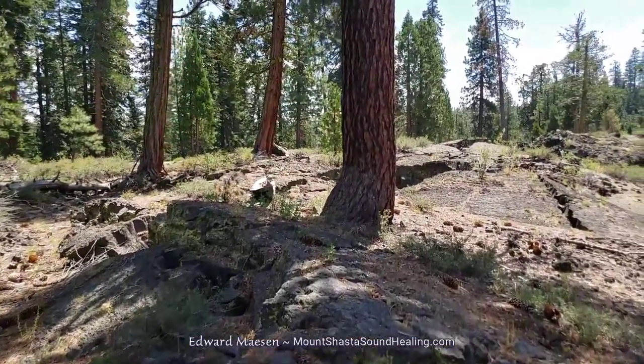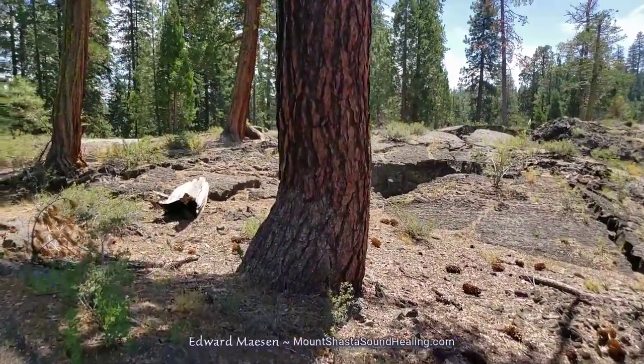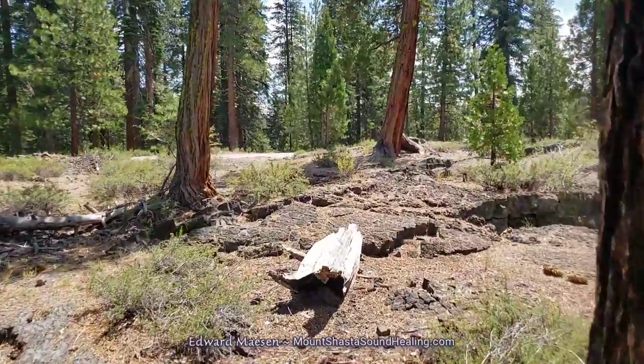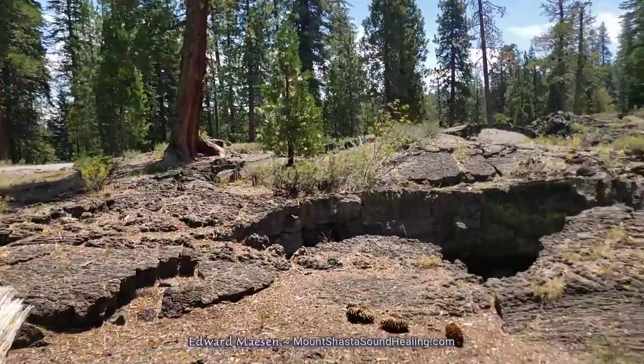So again, this is in Madison Lake Highlands, this is in Northern California, close to the border with Oregon, and this is a large volcanic area.